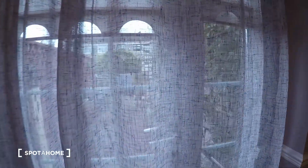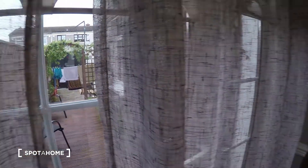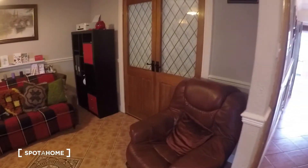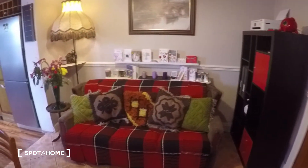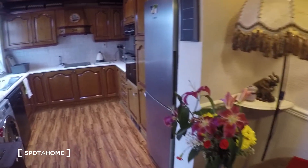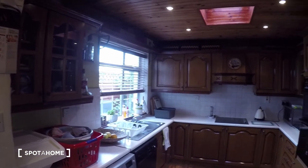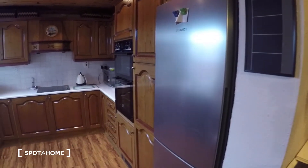Over here is a door that leads to the back garden. And as you can see, you have the kitchen table and a nice cozy sitting area over here. Over here is the kitchen itself, where you have the fridge right here.